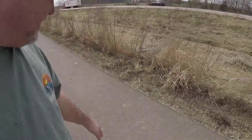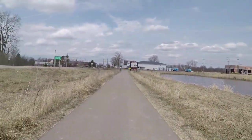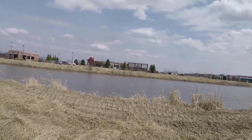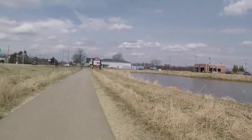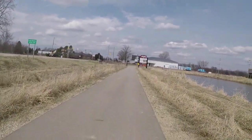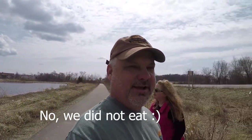A cool thing about this trail is that it's paved, and when you get to the end of it there are plenty of places to go eat and put some calories back on. Alright, time to head back.